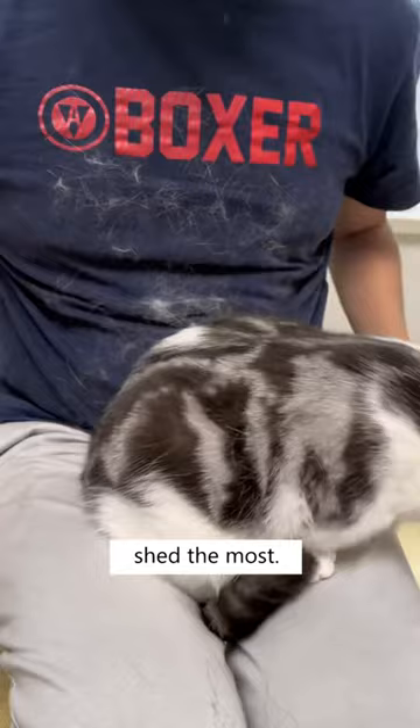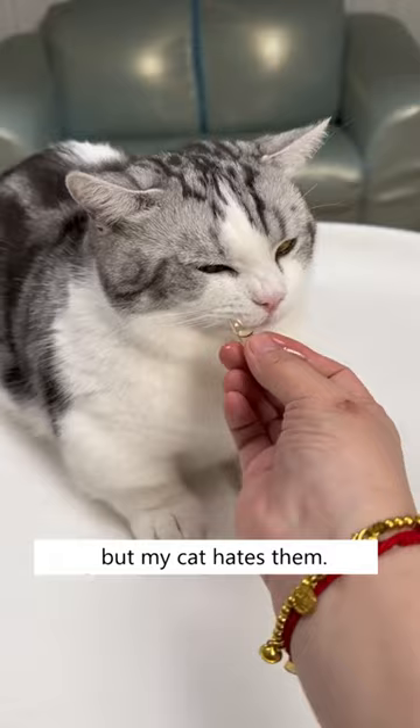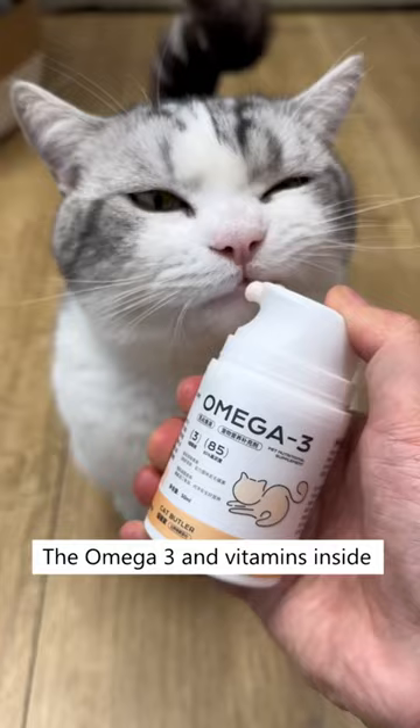I tried feeding fish oil capsules but my cat hates them. So I got this creamy fish oil pump and my cat is eating fish oil for the first time. The omega-3 and vitamins inside can reduce heavy shedding and improve your cat's overall health. Get the salmon cuddles now so your cat can shed less and be healthier.